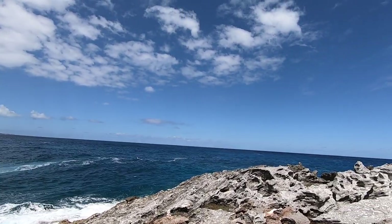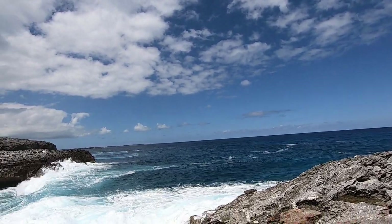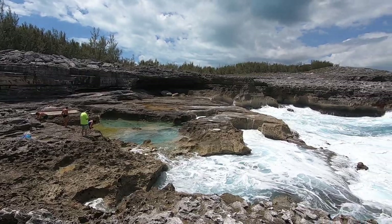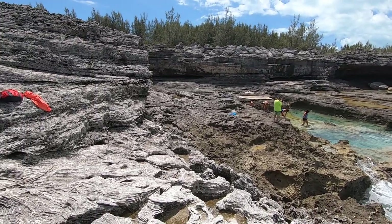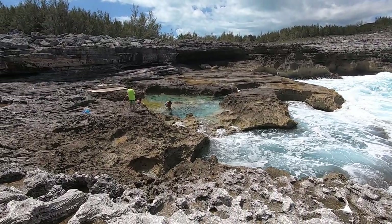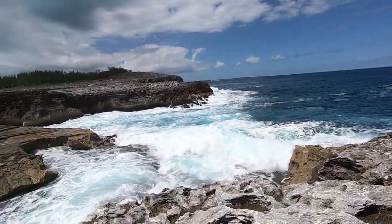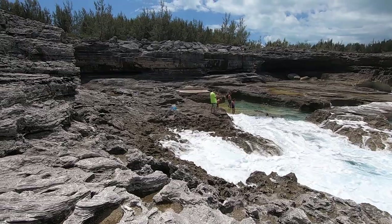Here we are about two-thirds of the way up Lutra. We were just up at the Glass Window, which is about a mile further up the road. And this is what's called the Queen's Bath, on the Atlantic side. You can see where the limestone is washed away by the waves, has formed these pools. It's at just about low tide right now, so at high tide the water would be washing over most all of this.